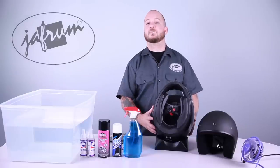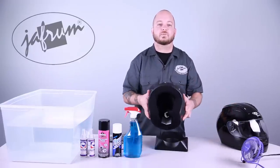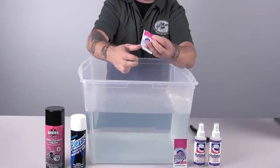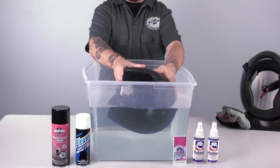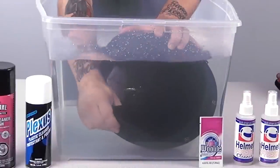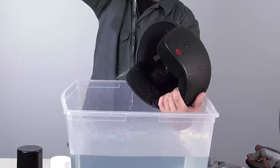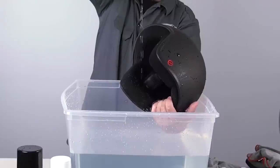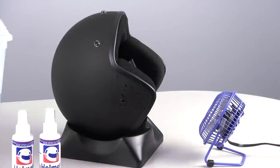Some older helmets and value-priced models do not have removable liners. While these are a bit more of a hassle to clean, it's worth it to have a fresh-smelling helmet that wicks moisture to its full potential. Fill a large sink or container with very warm water, add detergent for delicate clothing like Woolite, and mix it up. Submerge the helmet and clean the pads as you would if they were removable — work the material with your fingers or a cloth until clean. Rinse with clean water until all detergent is removed, and when you think it's all out, rinse one more time just to be sure. Pat the liner dry to remove excess water, then air dry — you can use a small fan, but not compressed air, as you might damage the freshly cleaned liner.